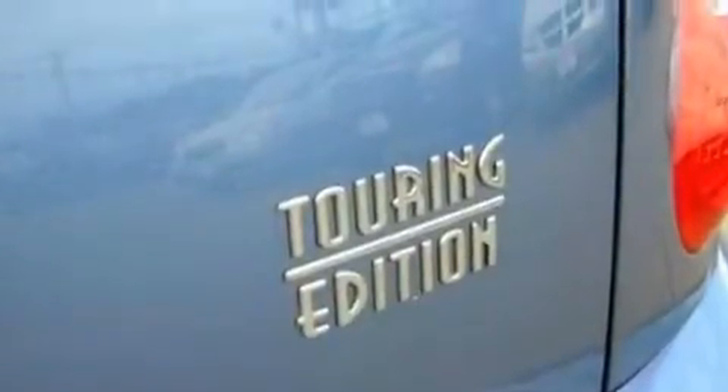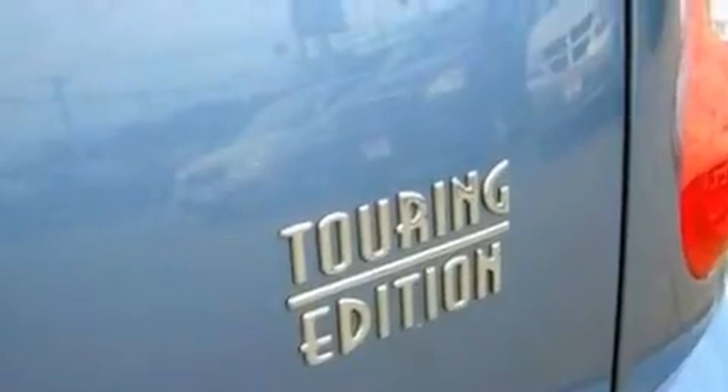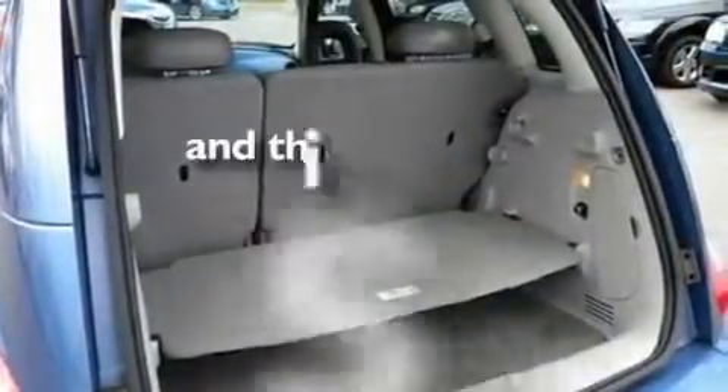Additional features include four well-positioned speakers, a rear spoiler, a bag cover, cargo tie-downs, a passenger side airbag, and an external temperature gauge. This vehicle has fewer than 55,000 miles on the odometer.